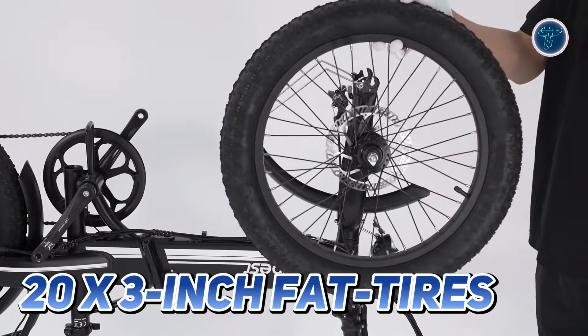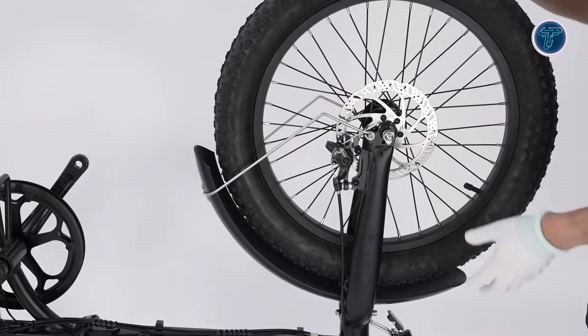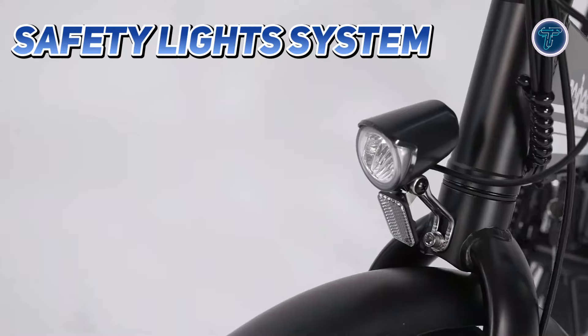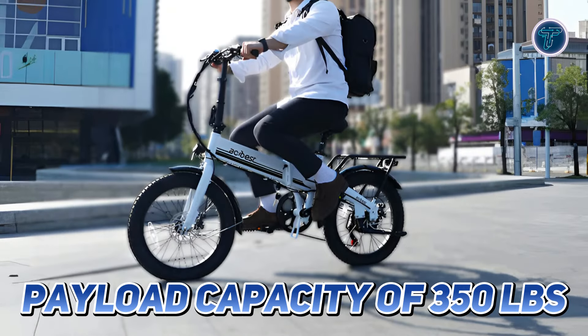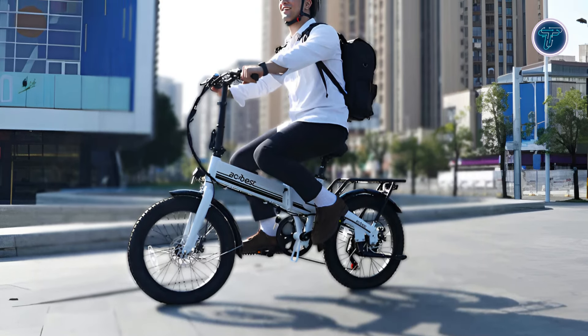The robust 20x3-inch fat tires provide excellent traction and stability, making it perfect for various terrains. Safety is prioritized with a reliable disc brake system and a safety light system, ensuring you stay visible and secure during your rides. With a substantial payload capacity of 350lbs, the ActBest Speedy accommodates riders of various sizes comfortably.